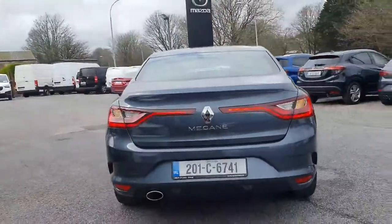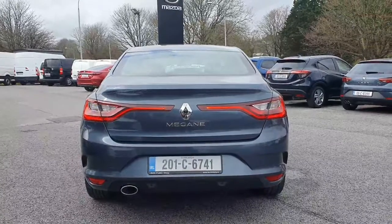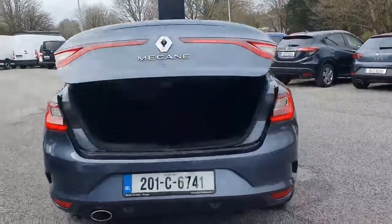Just moving around to the rear, you have your parking sensors along with your reversing camera. Popping open the boot — lovely spacious boot with the Megane Coupe, with nice easy access in and out of it as well.